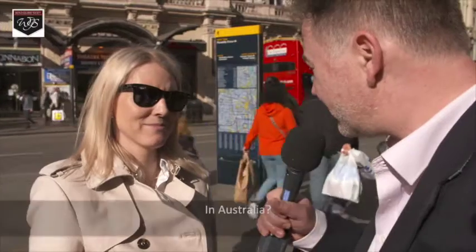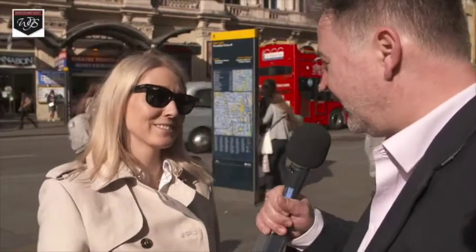In Austria? Not actually. Australia? I still don't know. Sorry. Okay, I think I give up. I need to ask somebody who really knows the answer.